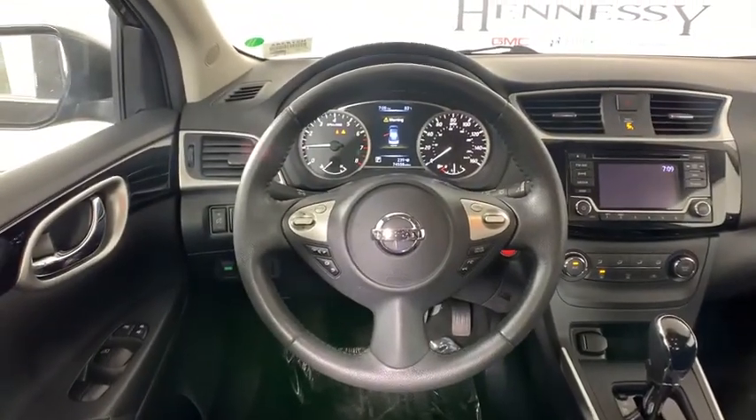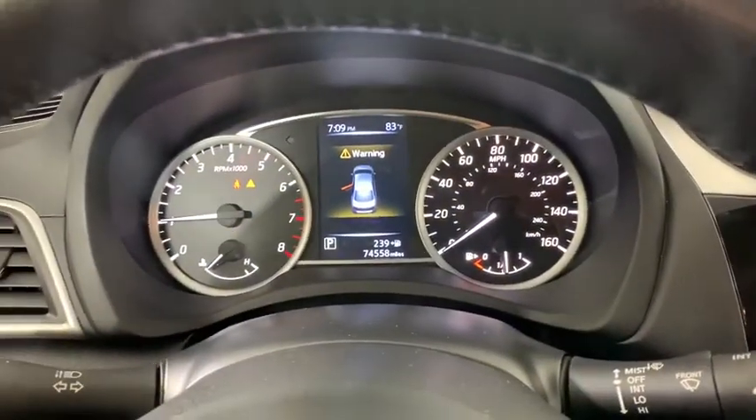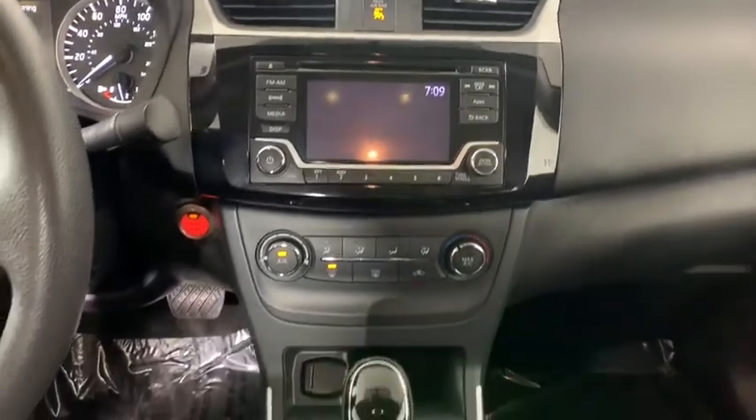Remote keyless entry, tilt steering wheel, front bucket seats, front reading lamps, driver vanity mirror, passenger vanity mirror.